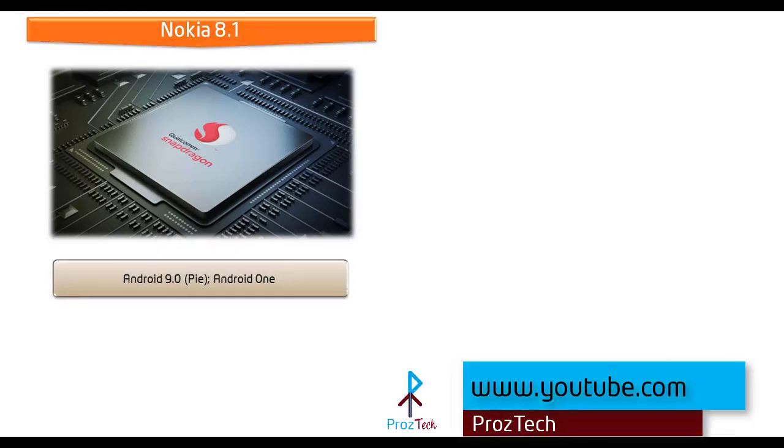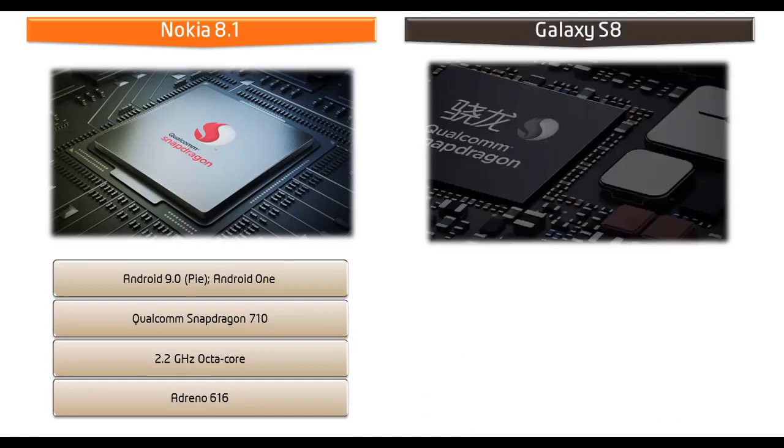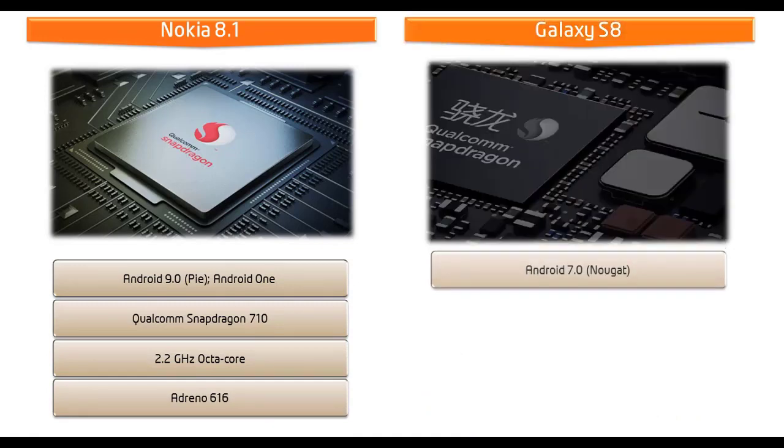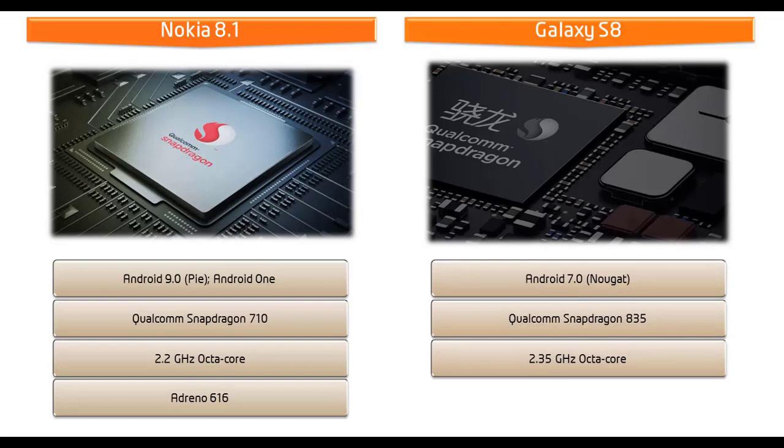Let's start with Nokia 8.1. It comes with Android Pie, Android One, and is powered by Qualcomm Snapdragon 710 processor with 2.2 GHz Octa-Core and GPU Adreno 616. Whereas Samsung Galaxy S8 works on Android 7.0 Nougat and is powered by Qualcomm Snapdragon 835 processor Octa-Core 2.3 GHz with GPU Adreno 540.